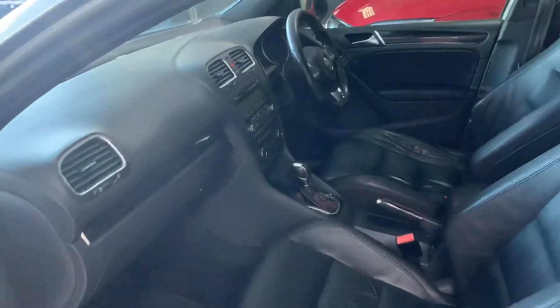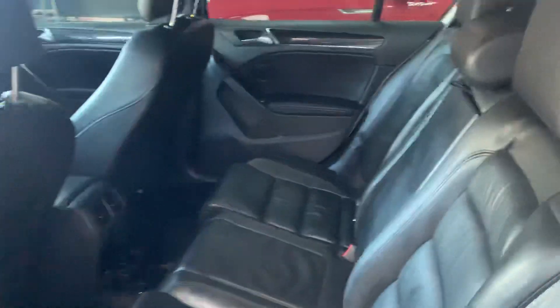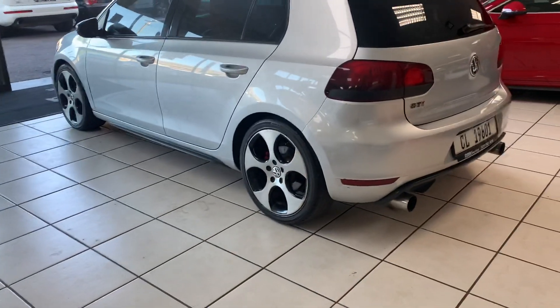Black leather interior, front heated seats, dual zone climate control, radio and CD. Black leather at the rear as well, and performance tail pieces.